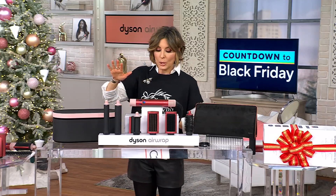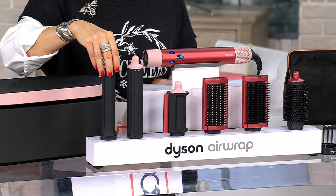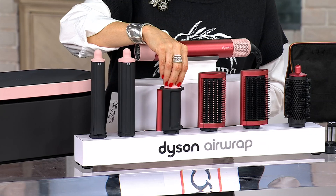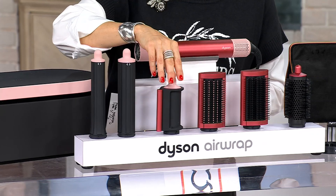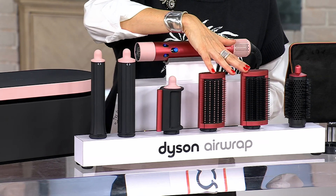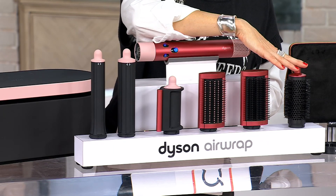So here's the system right here — you get six attachments. Whether you want to do a tighter curl or a looser wave, want to work on the flyaways that happen no matter what the weather is, we've got two different paddle brushes and smoothing brushes. And for the ultimate blow dry experience, a round brush as well.